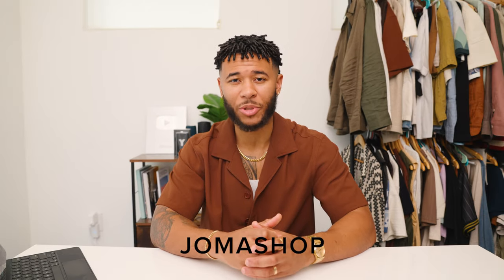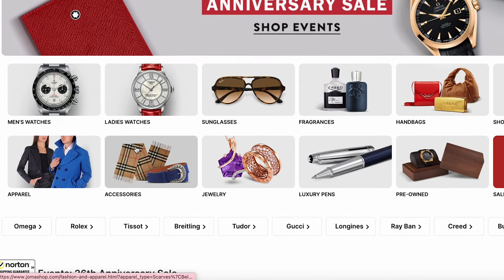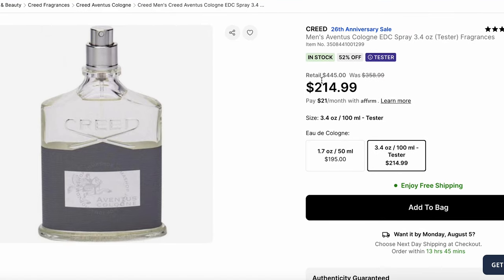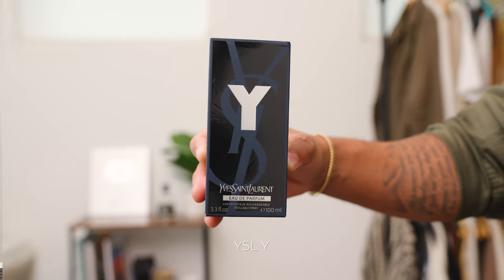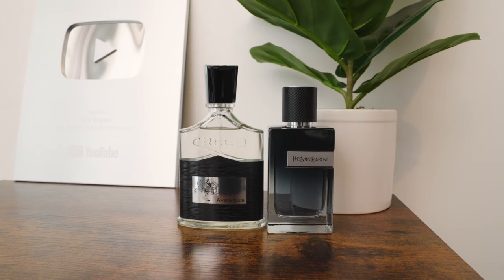Some of you may be wondering, that's a pretty expensive item and I don't really know where to get that from. I'm happy to tell you about today's sponsor, Joma Shop. Joma Shop is the internet's best kept secret and hub for fragrances and luxury fashion. They have some of the best prices in the market on sunglasses, fragrances, and watches — you will literally never pay retail on this site. You can get Creed Aventus, YSL Y, and more at an attractive and affordable price point. If you're looking to elevate your style for an affordable price this summer, check out Joma Shop — I'll leave a link in the description.